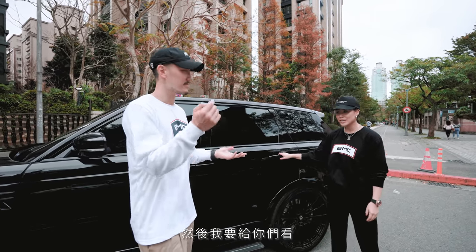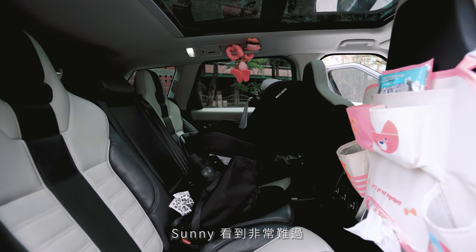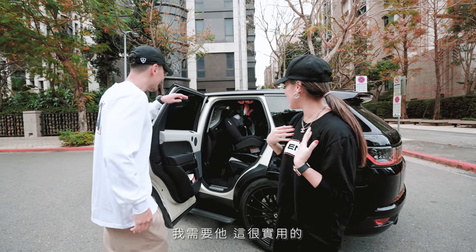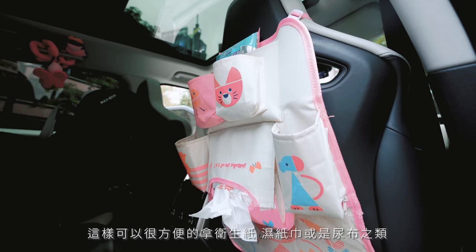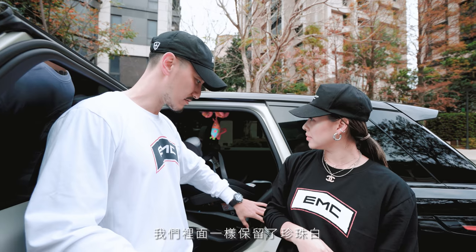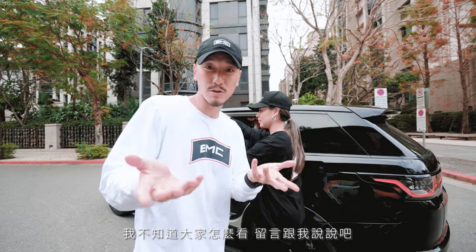I want to show you guys the coolest part of this car — my little baby seat. Sunny was upset about it at first, like 'why do we have a pink thing in here?' But it's so convenient for wet wipes, diapers, bottles — everything. We left the inside in matte pearl white, but as you can see it did become a little yellowy.